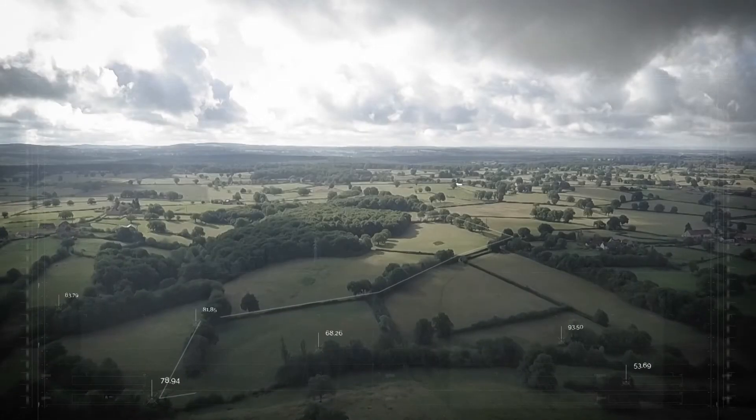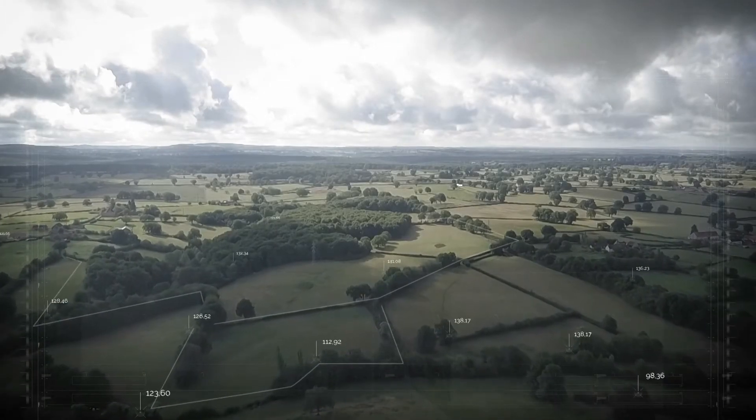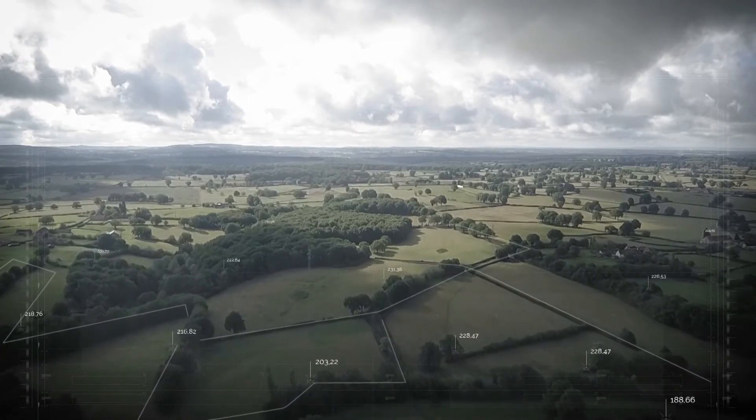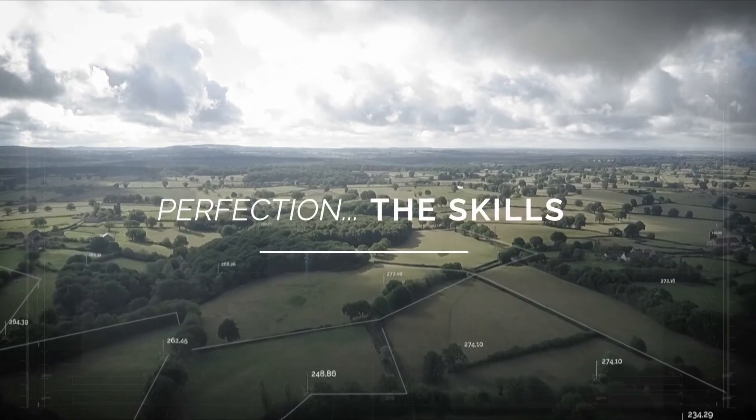For 200 years, we have been manufacturing all our surgical instruments here in the Maria Centre of Excellence, located in the centre of France.